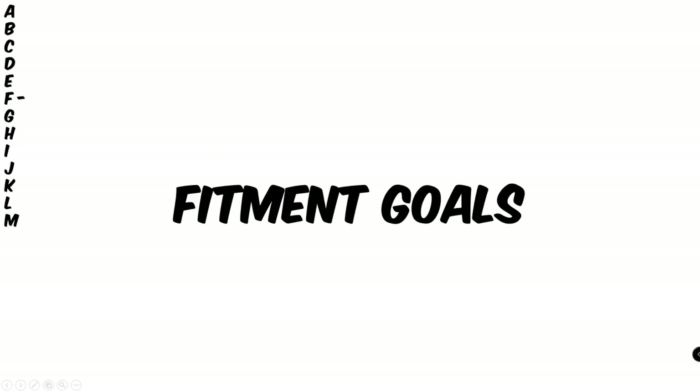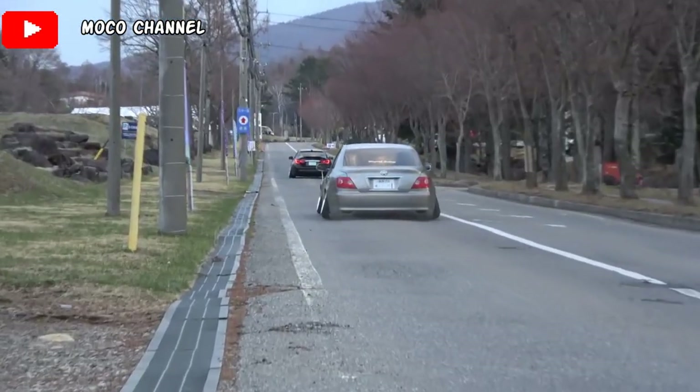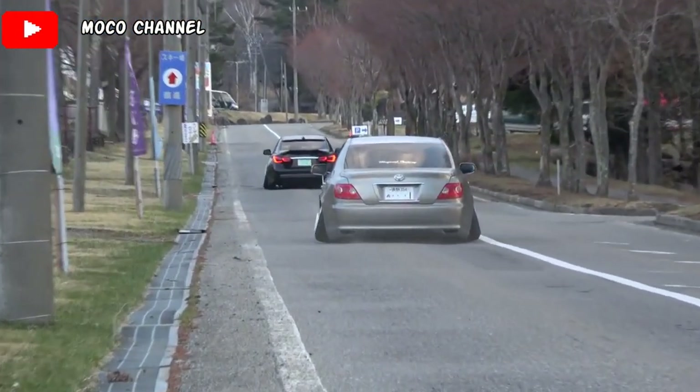Moving along to fitment goals, which is the process of getting a car to look its best when it's lower. All the stance guys in the car community go for this type of look.